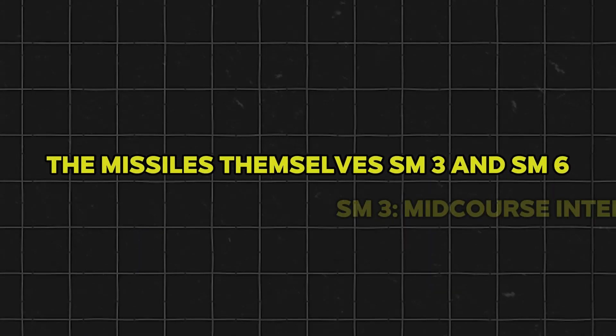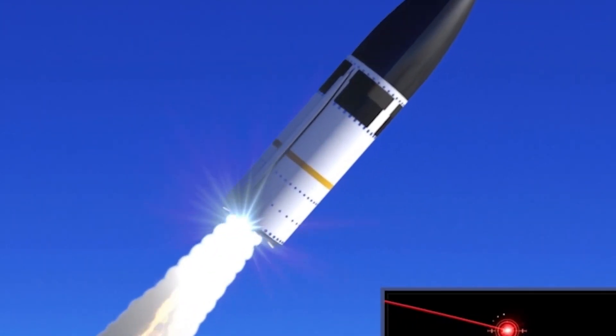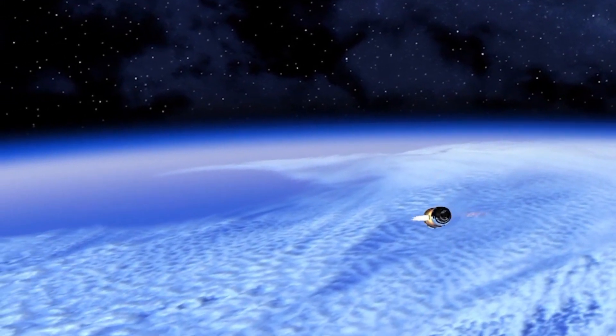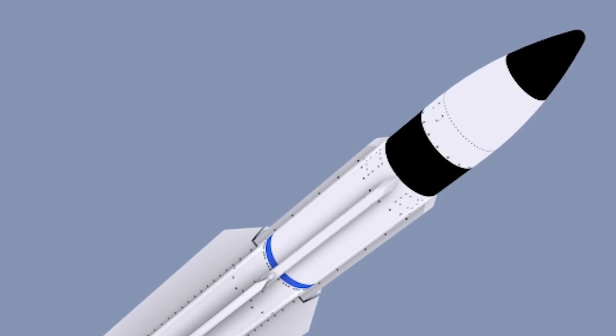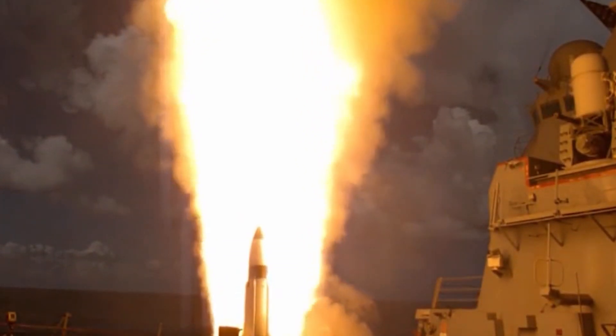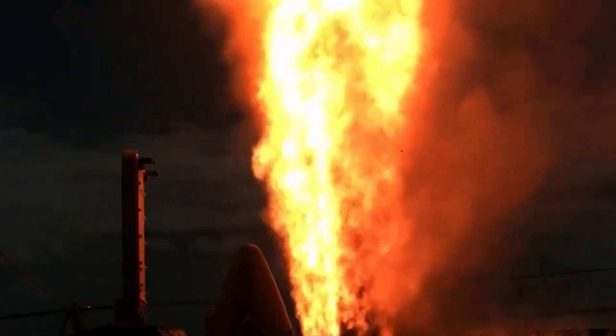At the core of Aegis BMD is the Standard Missile-3 (SM-3), designed to intercept ballistic missiles in the mid-course phase, well above the atmosphere. With no explosive warhead, the SM-3 uses hit-to-kill technology, relying on sheer kinetic energy to obliterate the threat. Successive variants — Block IA, Block IB, and Block IIA — have improved range, guidance, and propulsion. The Block IIA, co-developed with Japan, is larger in diameter and can engage higher, faster threats. In some scenarios, the SM-3 has even demonstrated the ability, under test conditions, to destroy intercontinental ballistic missiles (ICBMs), sparking discussions about whether it could augment homeland defense.